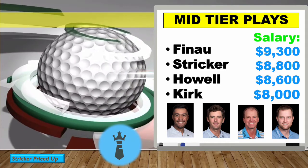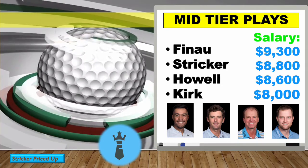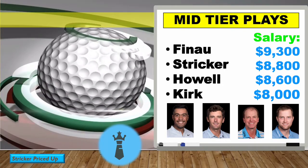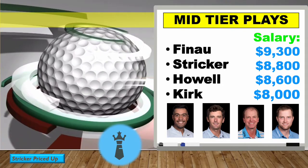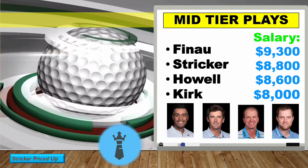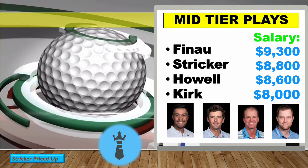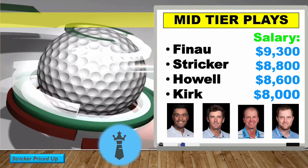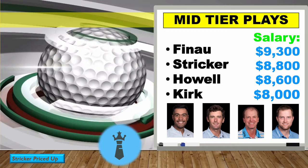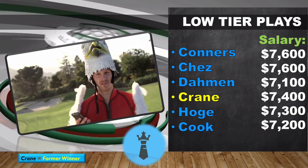Getting into the mid-tier plays: I really like Tony Finau — he's a world-class player and checks the boxes, though he doesn't have much course history here in the last four years. Steve Stricker is just a cut-maker; he's won two tournaments in the last month on the Champions Tour and hasn't missed a cut. Charles Howell is 18th in scrambling and a cut-maker with course history of T26 and T28. Chris Kirk has made eight of nine straight cuts and is tied for 11th in scrambling.